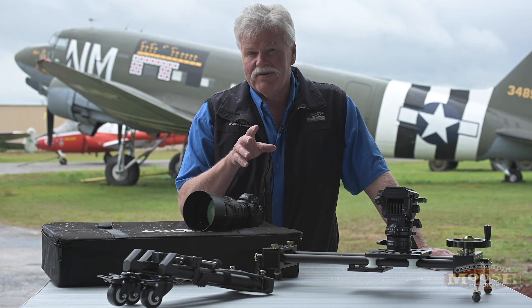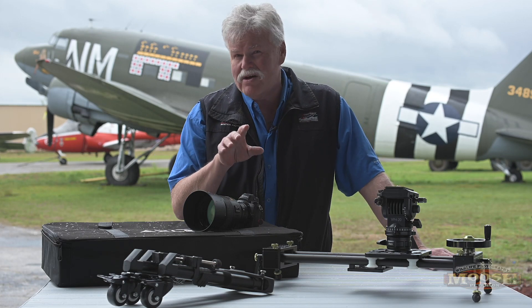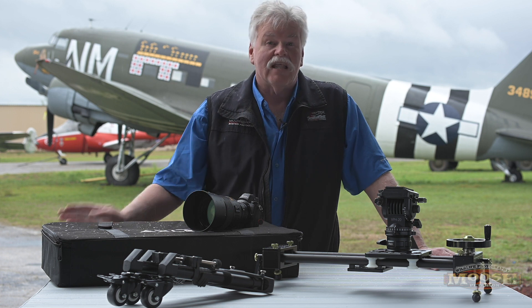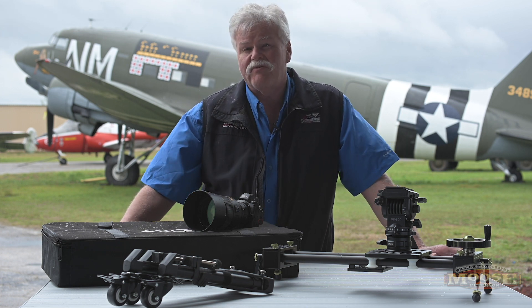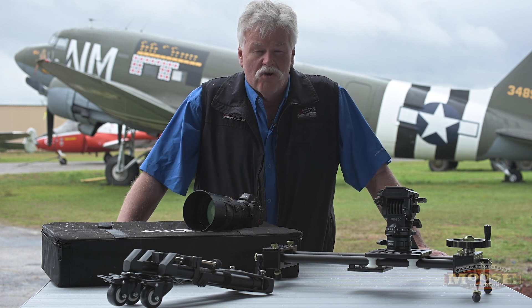Howdy folks, Moose here trying to answer a whole lot of emails in one video. Had a lot of folks ask me about some of the more esoteric gear that we're using as we film our documentary, Normandy Bound.